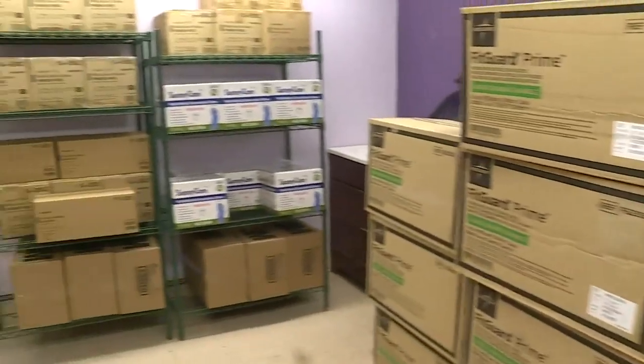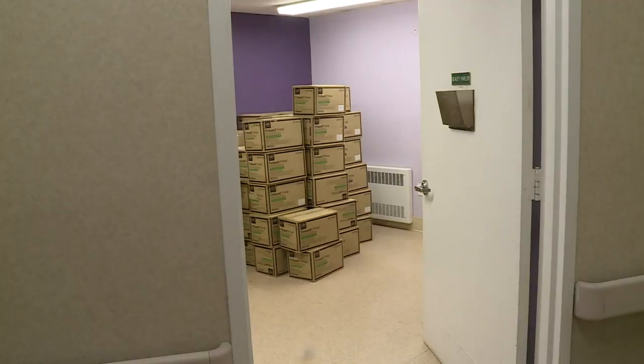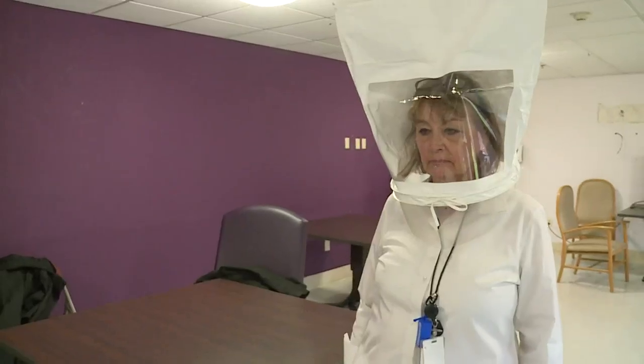We had the National Guard in here with DPH this morning, and they looked at our PPE supplies and were amazed at how extensive our supplies are. Stacked floor-to-ceiling, boxes of crucial PPE — Tyvek coveralls and N95 masks.